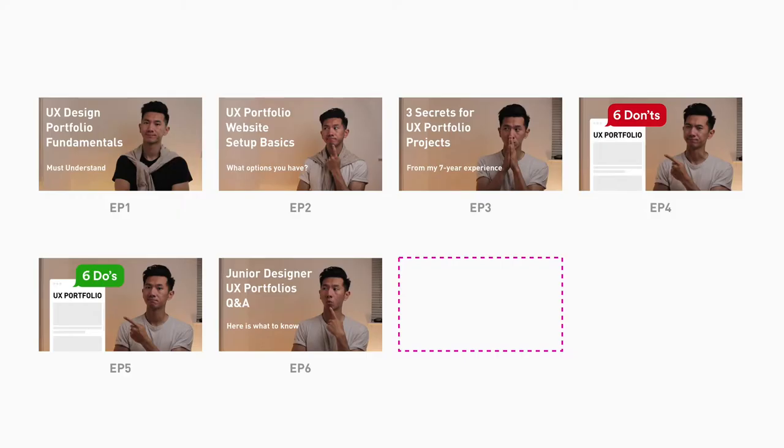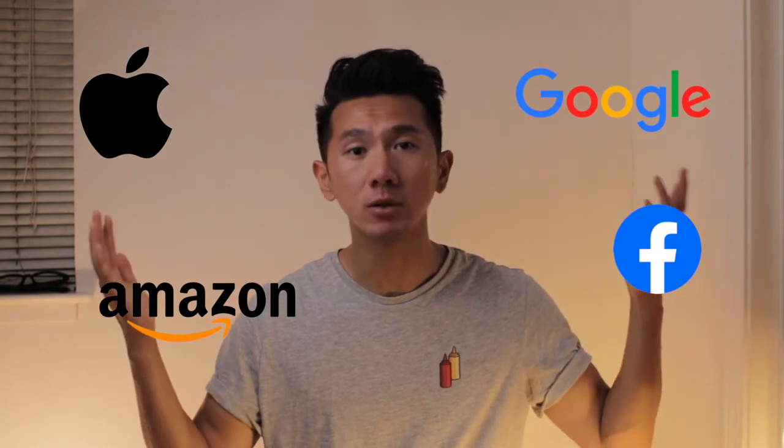We need to address the elephant in the room. Well, maybe it's an ant in the room, depending on how you look at it. Welcome to another episode of the UX design portfolio series. In this video, I want to talk about the one thing that junior UX designers tend to overlook — the one thing that kept them away from interning or working in big companies like Apple, Google, Amazon, Facebook.